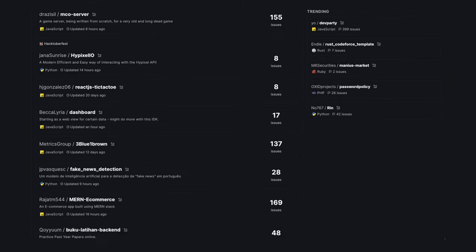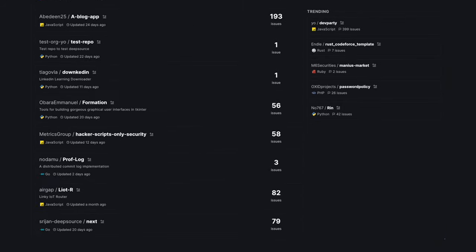We understand that making a first contribution can often be intimidating. This is where Discover can help. Discover lists thousands of open source projects that have code quality issues up for grabs.